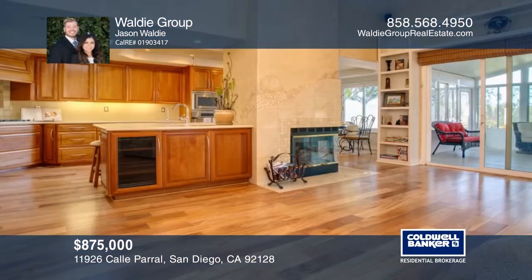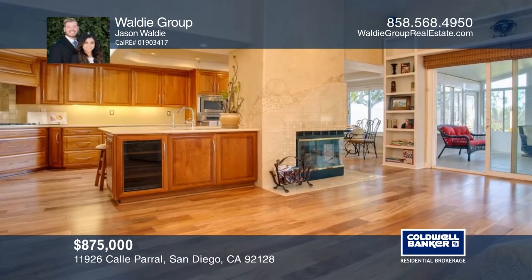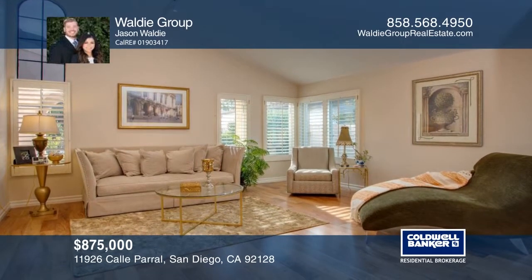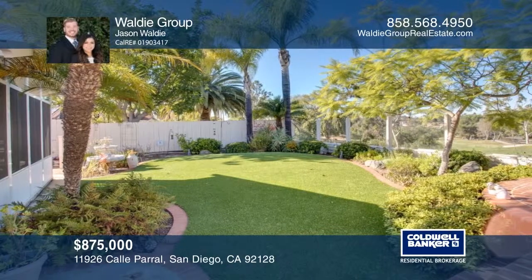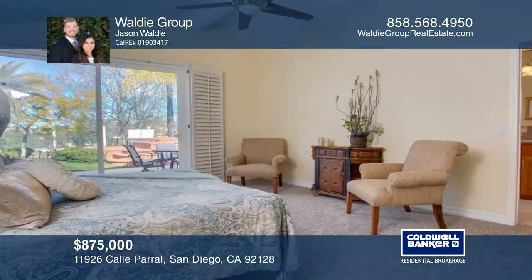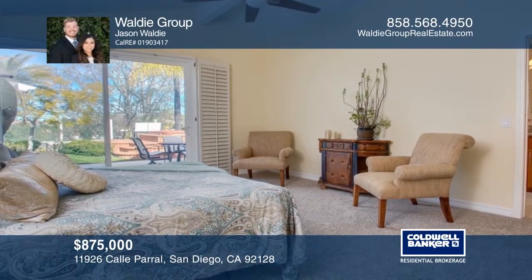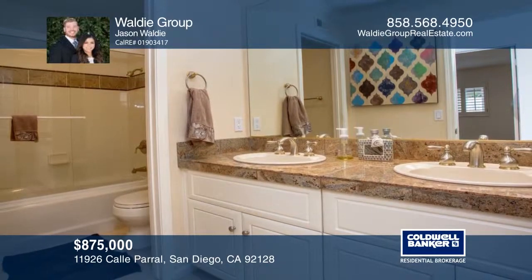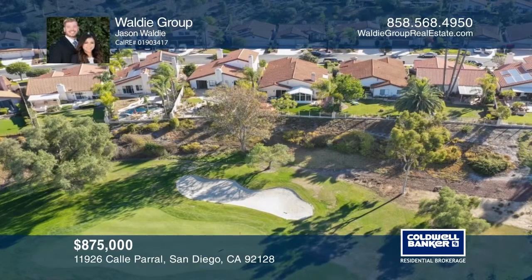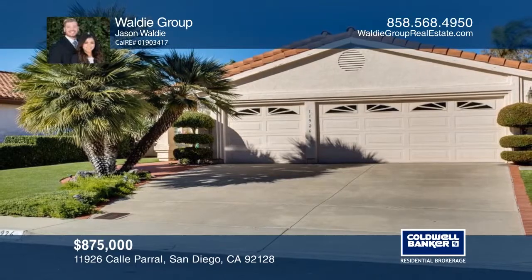This lovely single-story home overlooks the prestigious Bernardo Heights Country Club. This stunning home features a custom-designed kitchen, beautiful Brazilian hardwood floors, and an oversized private sunroom that has expansive views of the golf course. An entertainer's delight, just a short distance to award-winning Poway Unified schools. HOA includes an all-access community center with two pools, tennis courts, a fitness center, game tables, conference rooms, basketball court, and nearby Paseo Lucido Park. The Waldi Group has all the details.